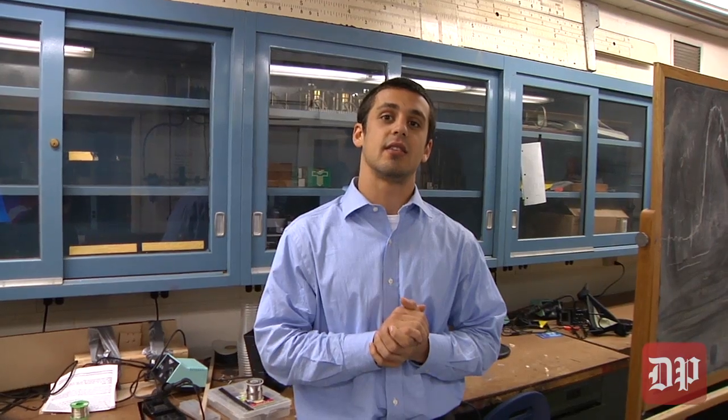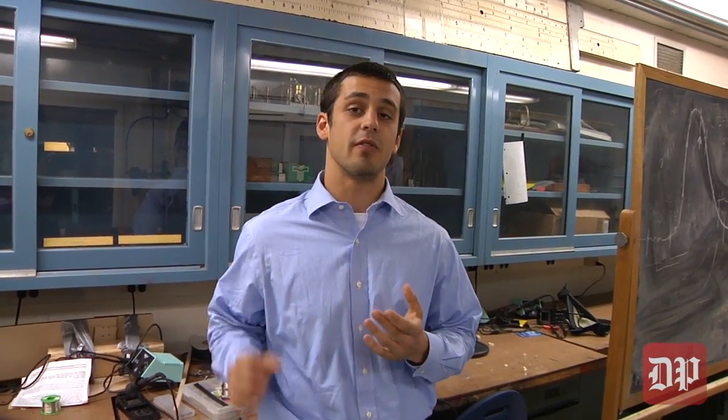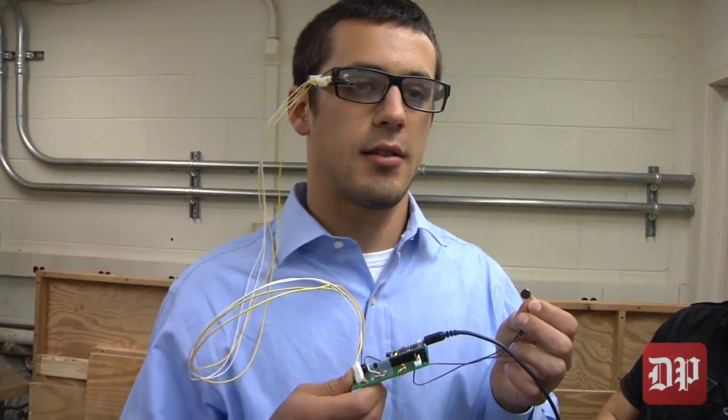We designed a pair of glasses that use infrared light to track your blink patterns and predict when you're falling asleep. They send a digital signal to your phone that vibrates and to a vibrating motor built into the glasses that wakes you up.